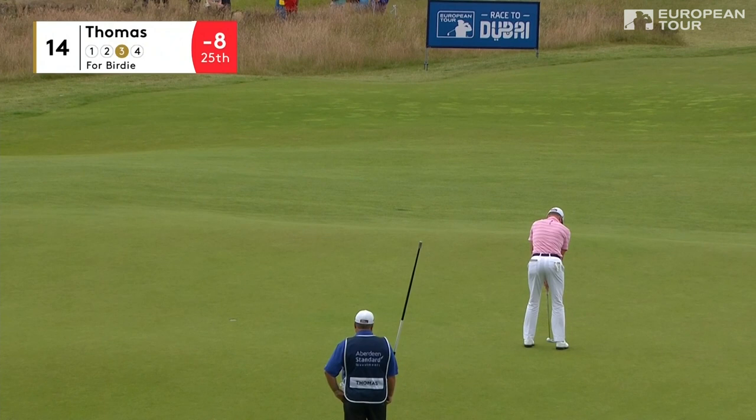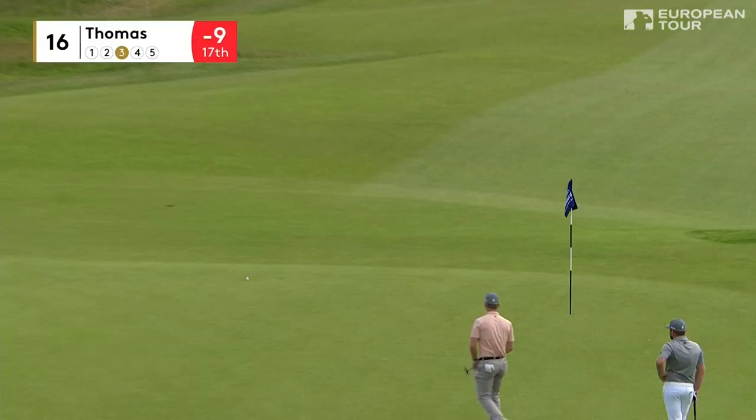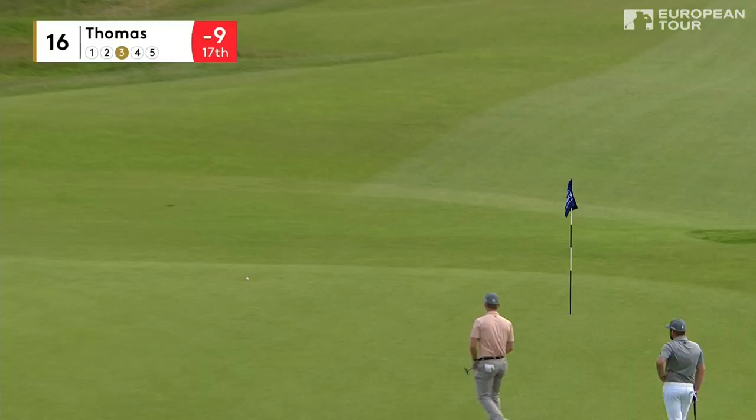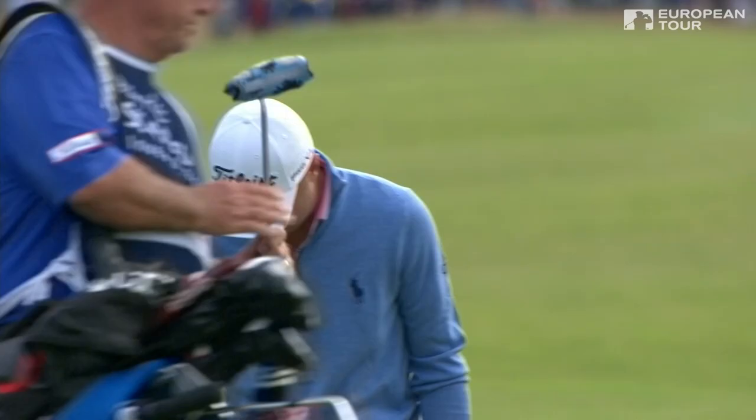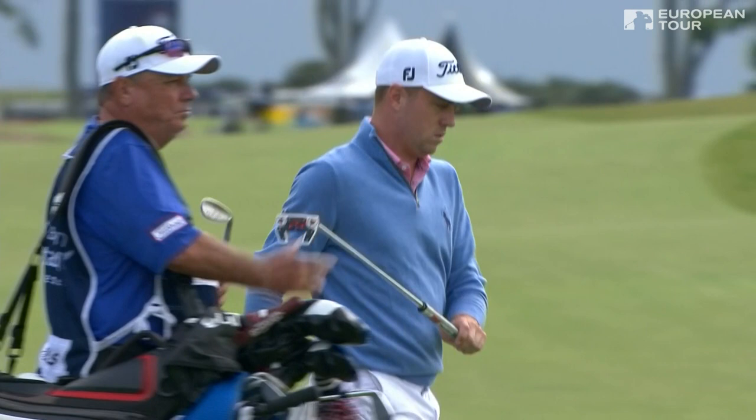Saturday and Sunday at the Aberdeen Standard Investments Scottish Open. Well done, Justin. It was a good up and down for Stenson and it was a great up and down for Thomas. This is straightforward, gradually uphill — and it's a beautiful strike, just beautiful and great to watch. I mean, that is world-class plus. Simple little chip and he made it look simple.